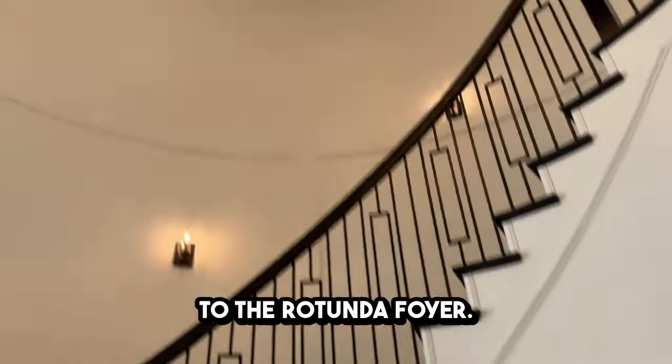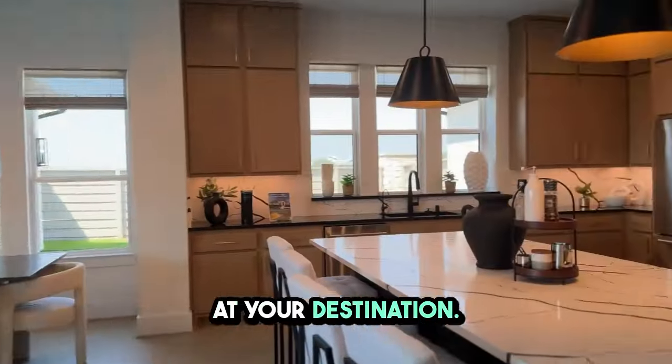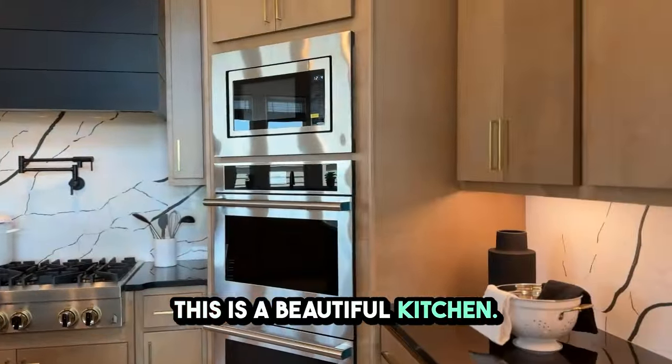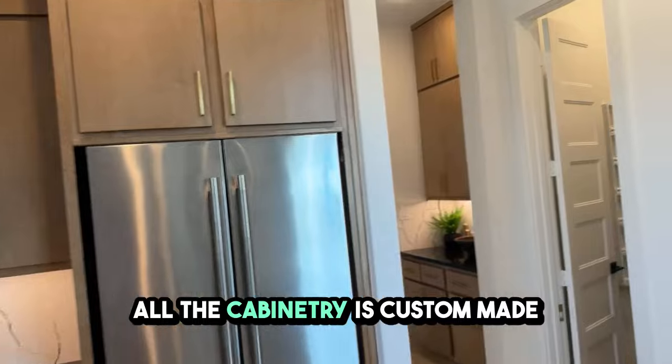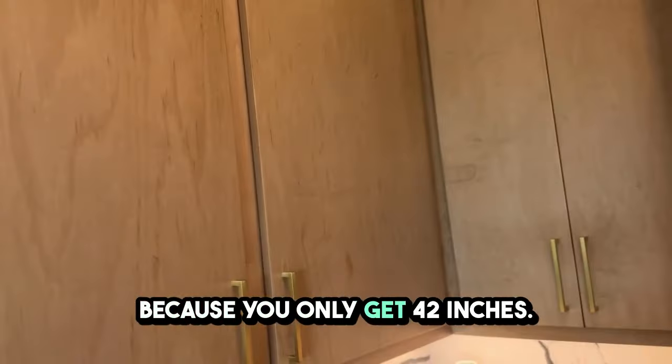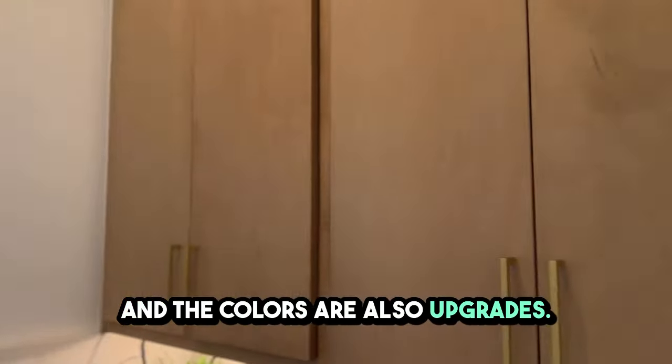Let's go straight to the rotunda foyer. To me, it feels like you've arrived at your destination. This is a beautiful kitchen — it's just amazing. All the cabinetry is custom-made because you only get 42 inches, and the colors are also upgrades.